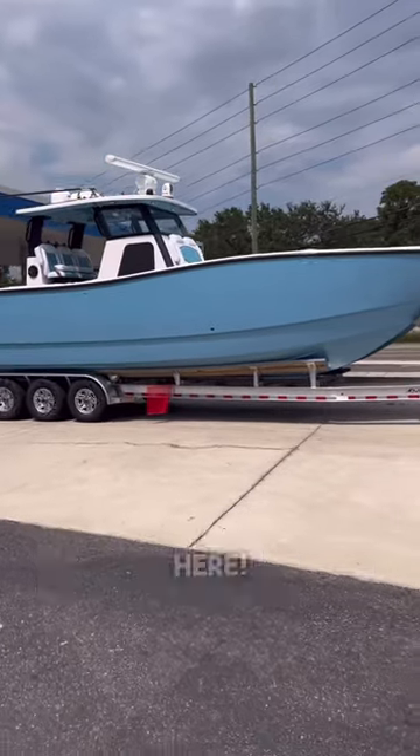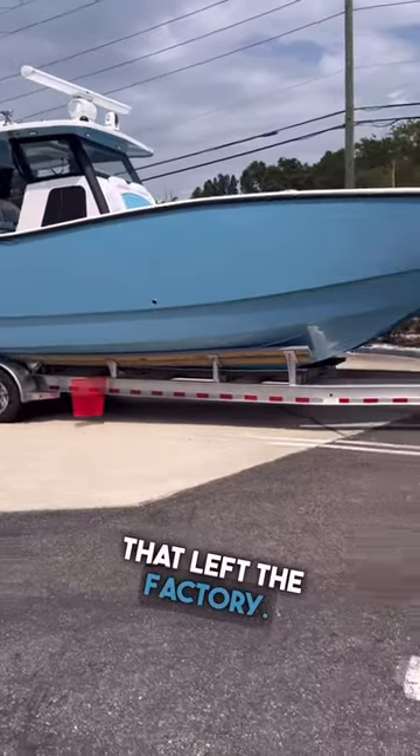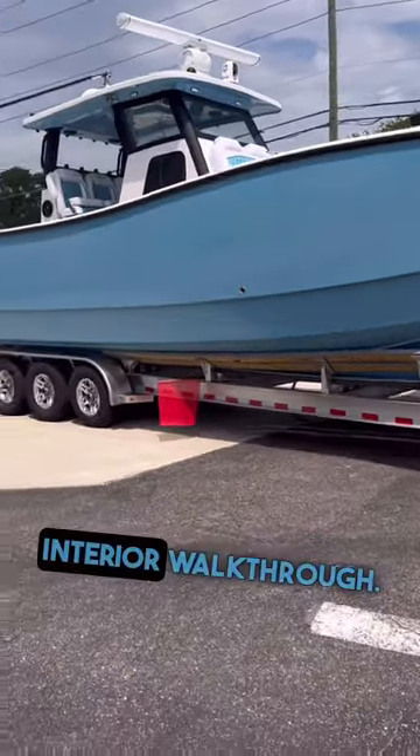How's it going guys? Nick from Instead of Boatworks here. We just wanted to show off the latest 35 IFC that left the factory and we're going to give you a quick interior walkthrough.